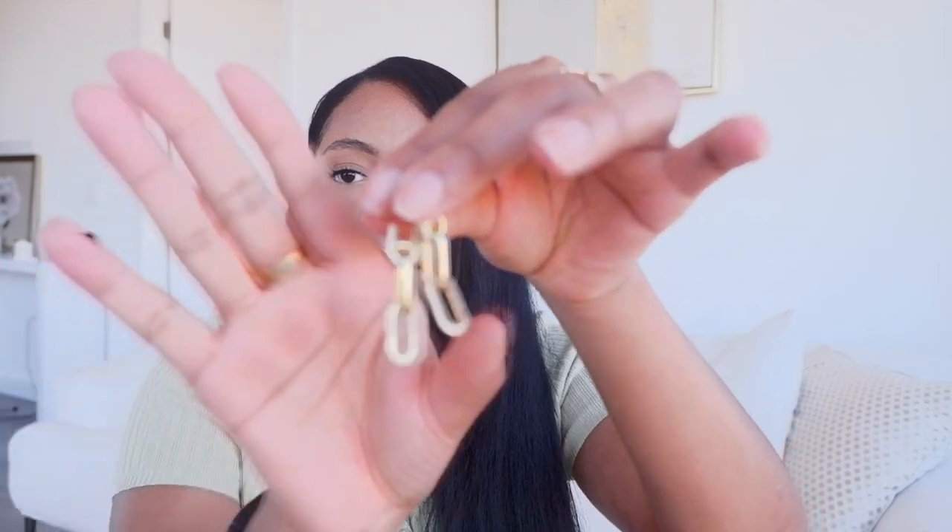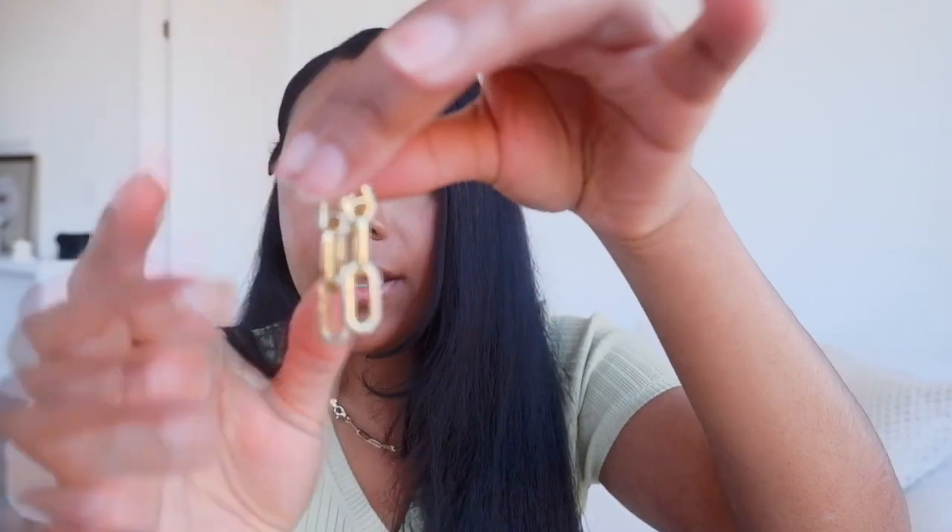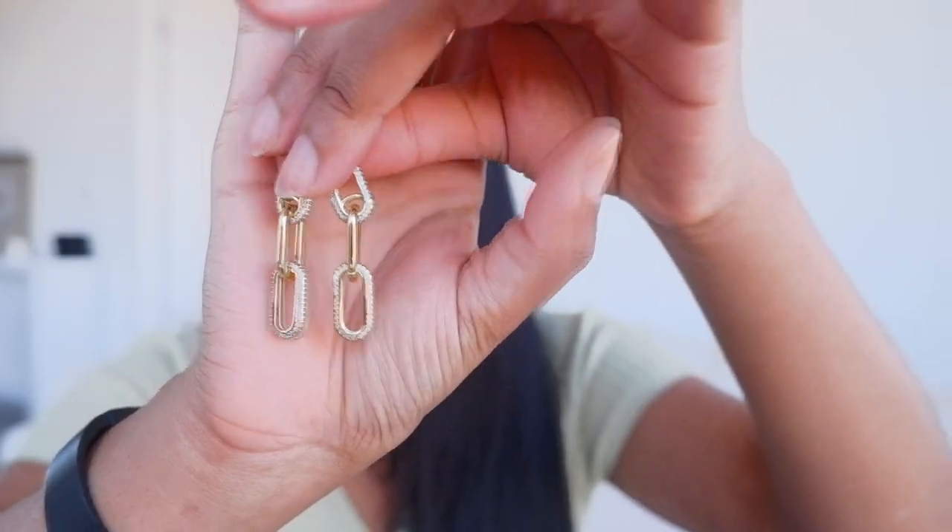Another pair of gold filled earrings I have are like a paper clip chain with pave detailing on the first and the last chain. I haven't had the chance to wear these really just because of coronavirus, and they were probably less than $20. These earrings and the two charms I showed are actually from the same Etsy seller — I'll try to link them below.